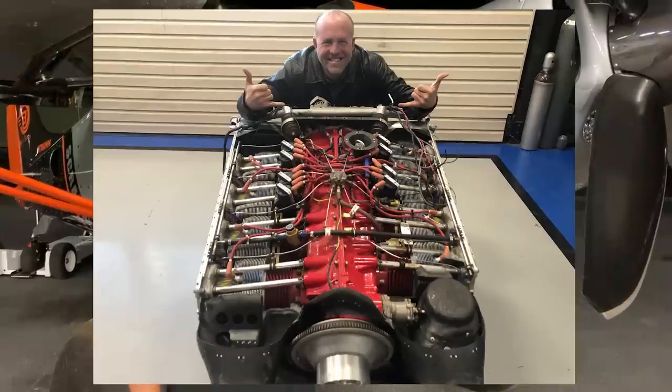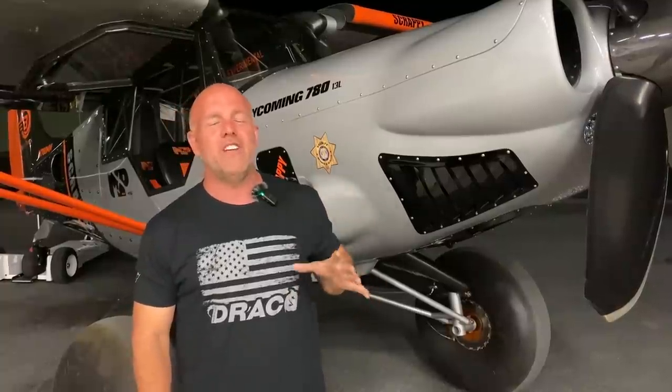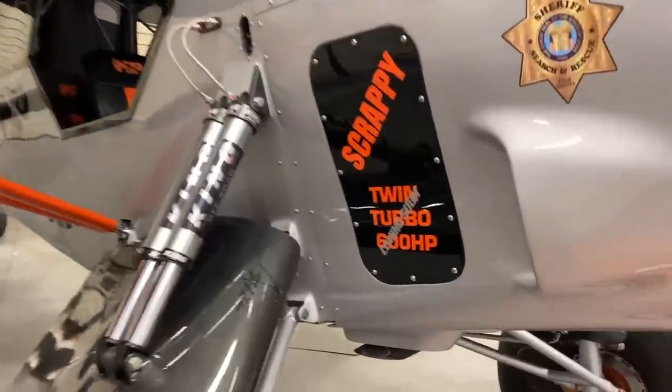The powerplant in Scrappy is a one-of-a-kind engine based off a Lycoming 720, built up as a 780 cubic inch motor, tuned to be twin turbo 780 cubic inches.